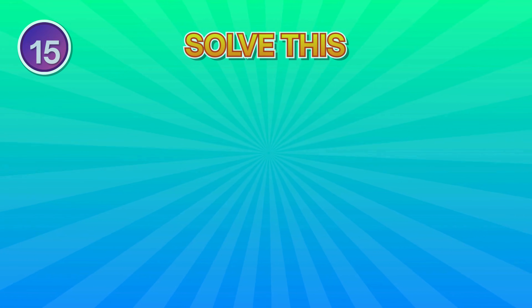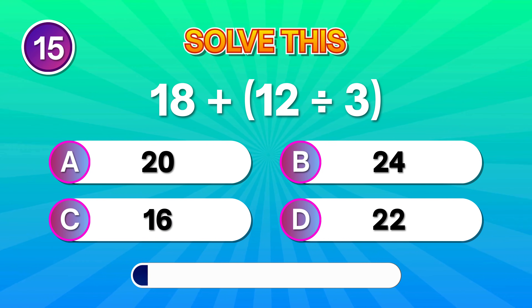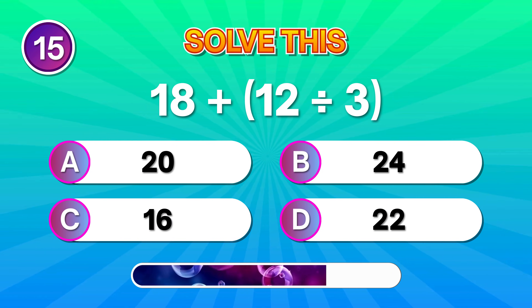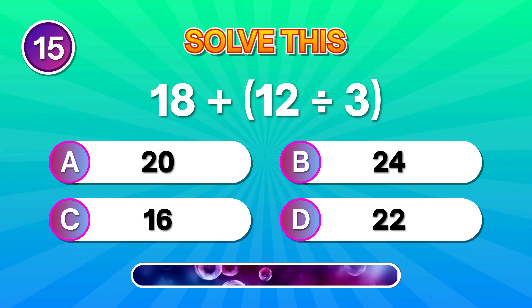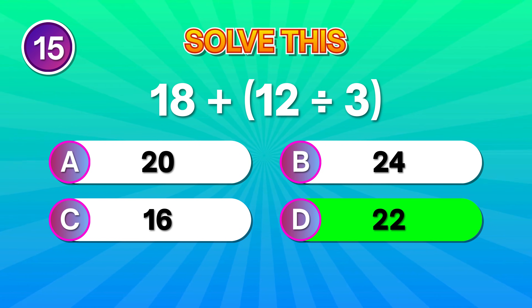Let's go again. 18 plus 12 divided by 3. Great solving if you reached 22. Impressive!